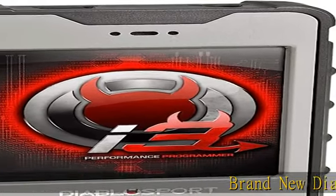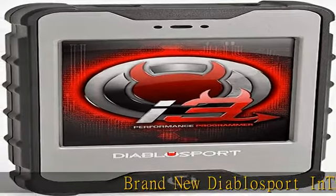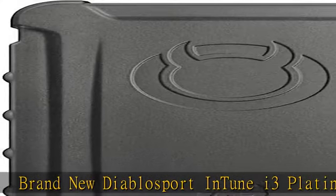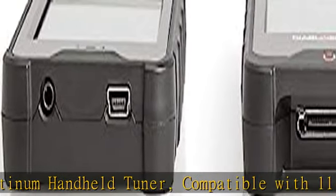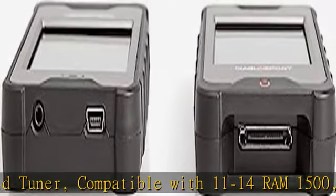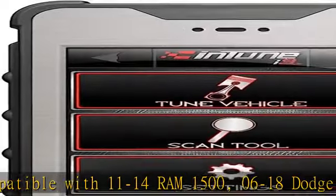Brand new Diablo Sport Intune i3 Platinum Handheld Tuner, compatible with 11-14 RAM 1500, 06-18 Dodge Charger, 03-06 PT Cruiser. Holley Part No. 8345.